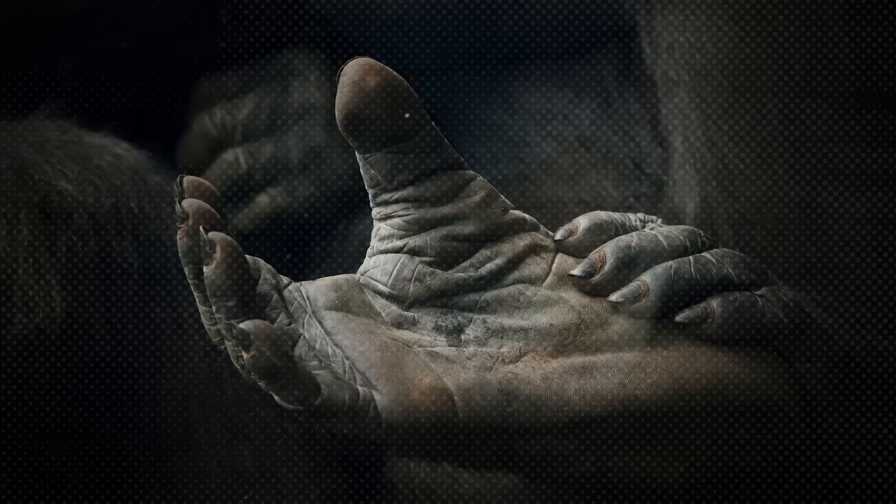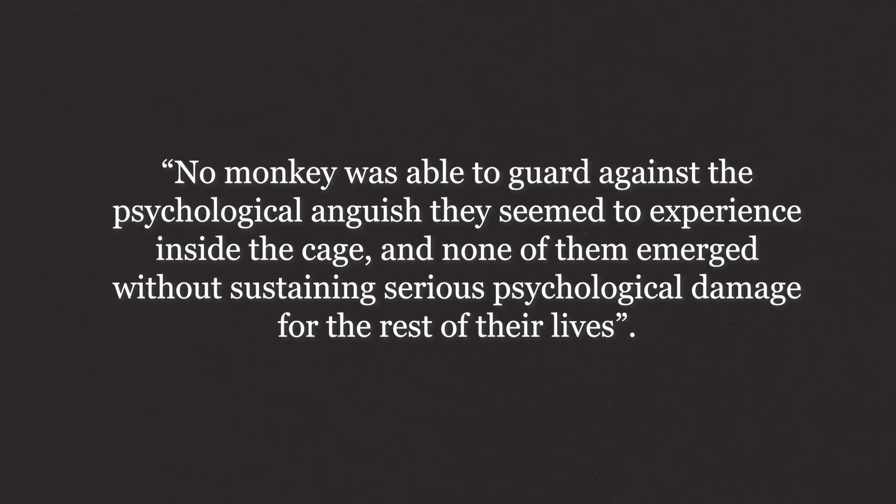The result of keeping the monkeys in complete isolation and complete darkness for months was precisely what you might expect. After a day or two spent attempting to escape, the monkeys inside would give up, descend to the bottom of the apparatus, curl up into a ball, and by all outward appearances languish in their despair. As Harlow's collaborator Suomi wrote later: 'No monkey was able to guard against the psychological anguish they seemed to experience inside the cage, and none of them emerged without sustaining serious psychological damage for the rest of their lives.' After 30 days in the pit, released monkeys would refuse to interact with others, engage with any external stimuli, or even move of their own volition.